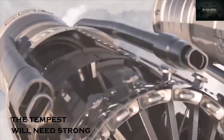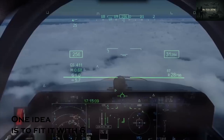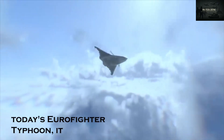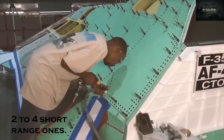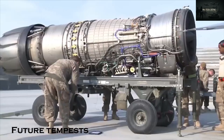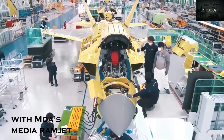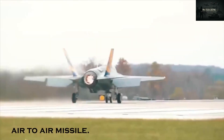To dominate future skies, the Tempest will need strong firepower and adaptive systems. One idea is to fit it with six to eight missiles stored internally, keeping its shape stealthy, though official numbers haven't been confirmed. For reference, today's Eurofighter Typhoon carries four to six long-range missiles, two to four short-range ones, a 27mm Mauser cannon, and up to three fuel tanks. Future Tempests may use joint UK-Japan weapons like the JN-AAM missile, combining Japan's advanced tech with MBDA's Meteor Ramjet to create a fast, long-range precision air-to-air missile.